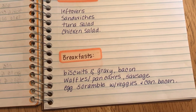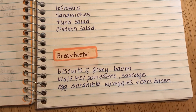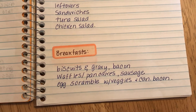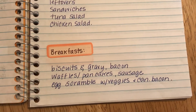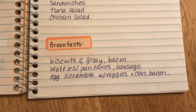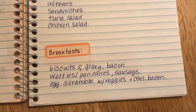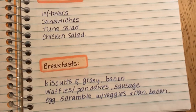For breakfast, Saturday we're having biscuits and gravy with center-cut bacon, and Sunday waffles and pancakes — Brett would want sausage, but I'll just have the Kodiak Cakes. Then the rest of the week, just egg scrambles with veggies and Canadian bacon. I also have grits, oatmeal, and yogurt so I can make yogurt parfaits.